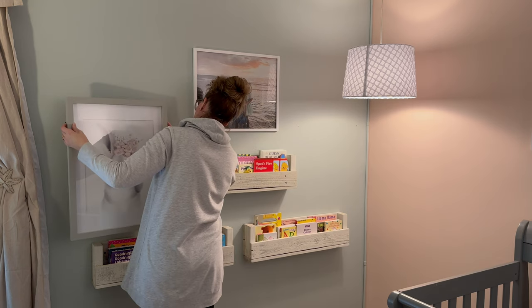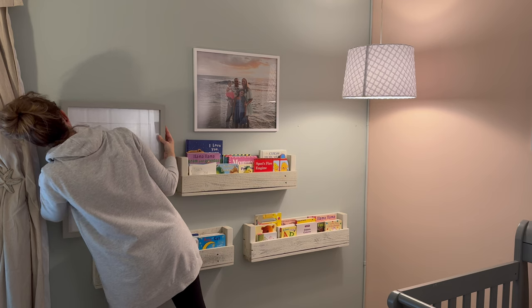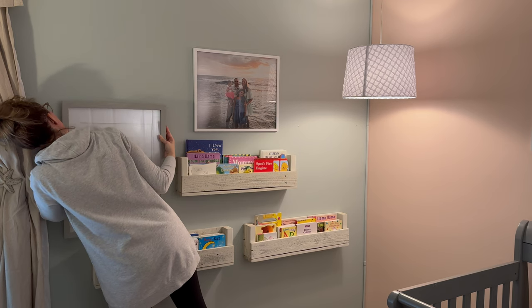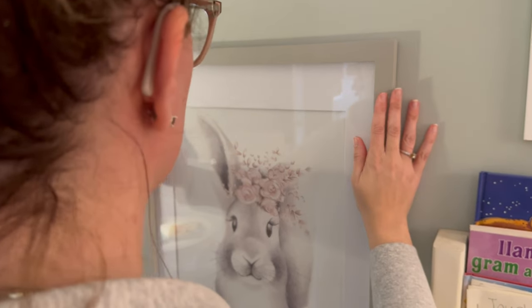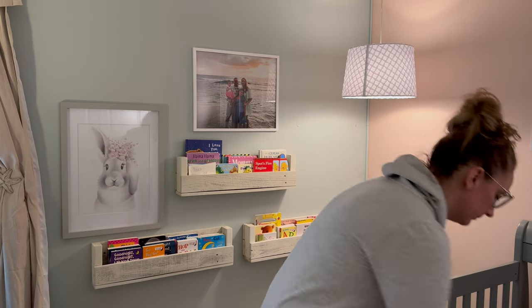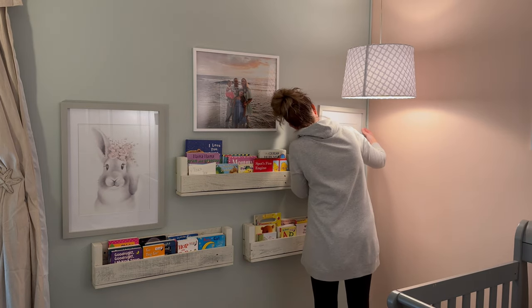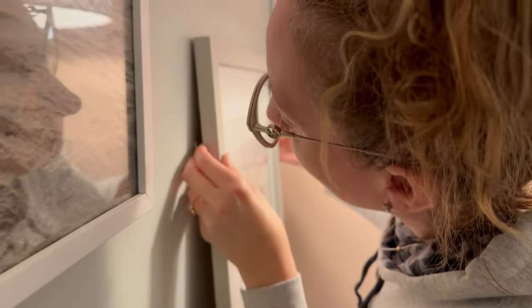I purchased these two framed prints from Hobby Lobby on sale. Even when you're shopping around for artwork that you are going to be using in a space, I would try to find artwork where you can still change out the prints. So I can reuse these frames, remove the prints as she gets older, and then replace them with other prints that match whatever she likes at that time.